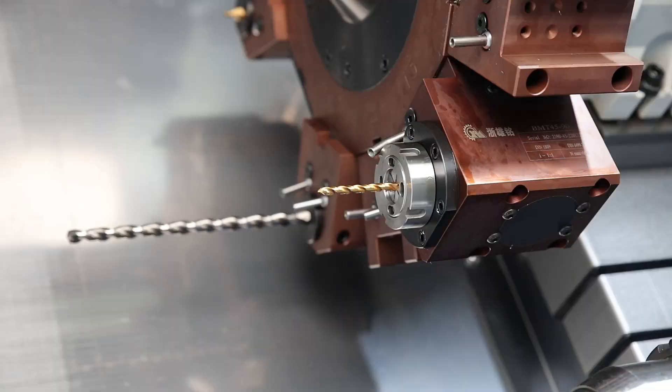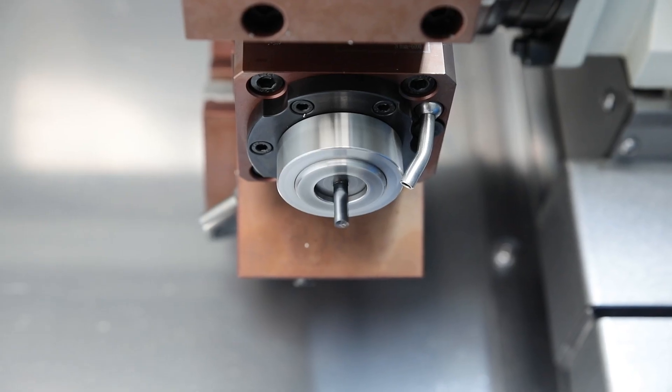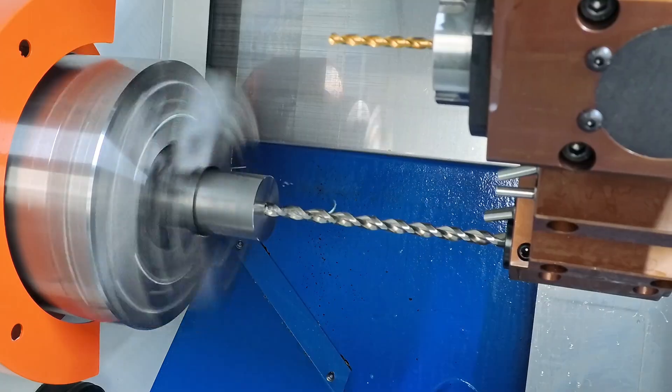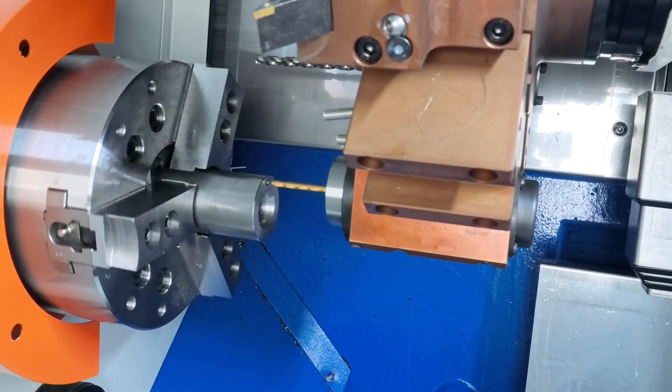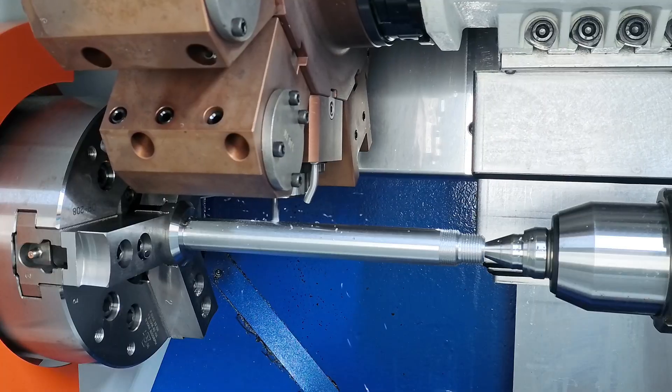The machines with the additional designation M have a C-axis and driven tools for radial and axial drilling and milling. These extend the capabilities of the lathe into the complete machining of complex parts in a single operation.